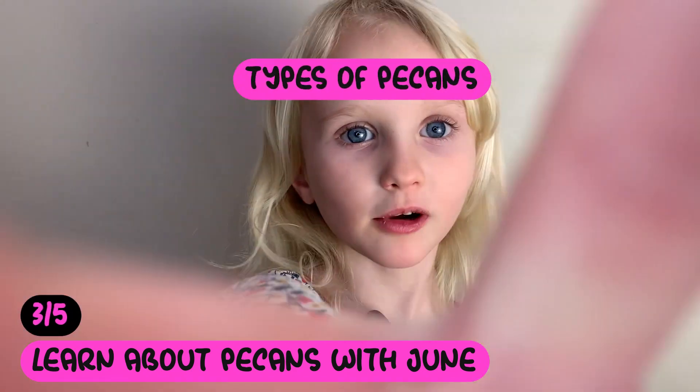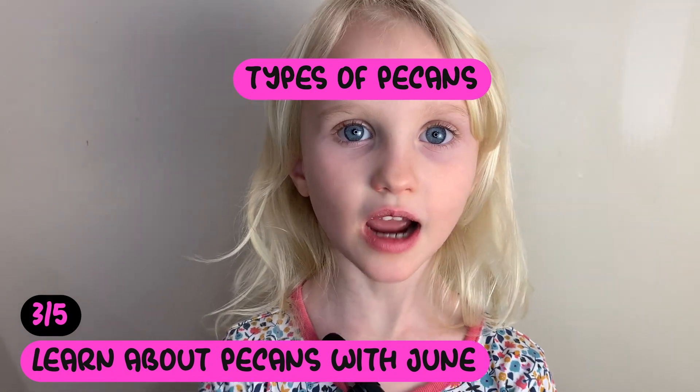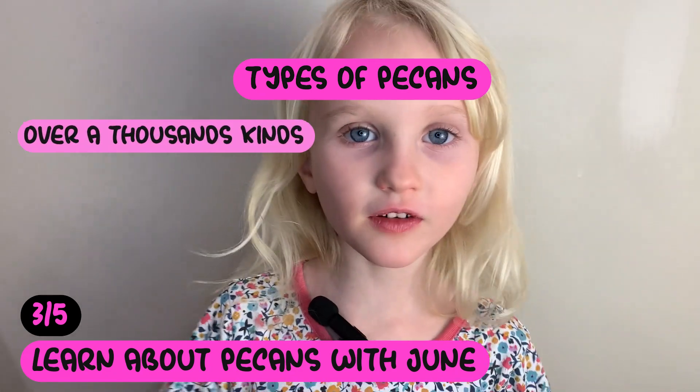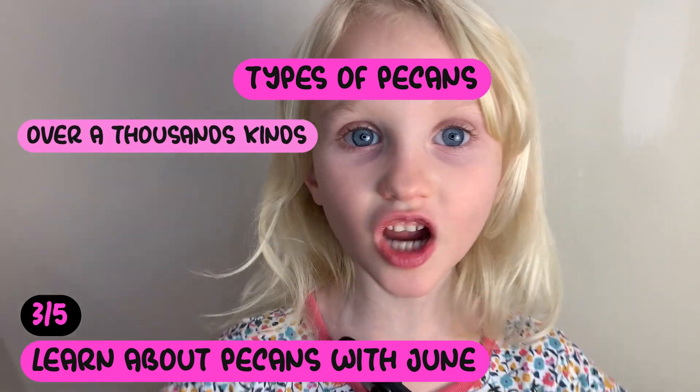Fact number three. There's more than one kind of pecan. In fact, there's over a thousand kinds.